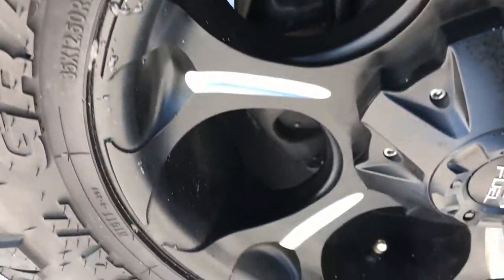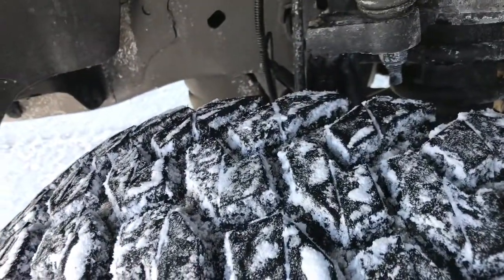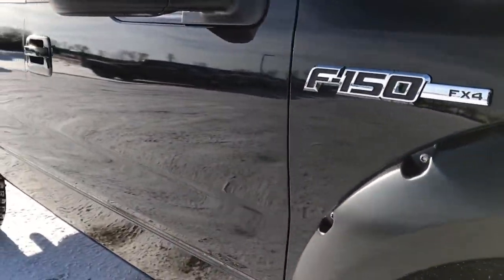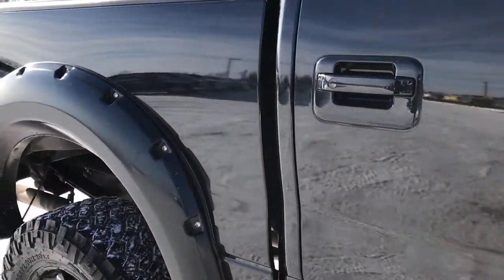Passenger side rim is in excellent shape as well. No scuffs or scrapes on that. And as you go down this side of the truck you can see just how clean that body is — how mirror-like and reflective that paint is.